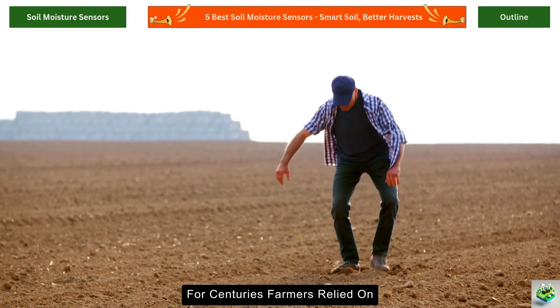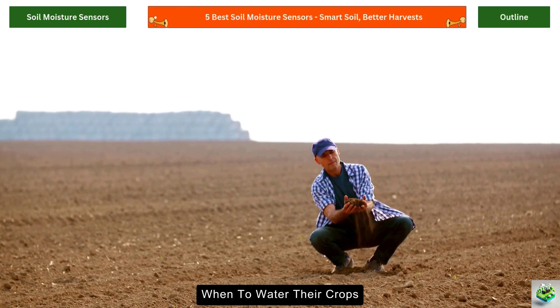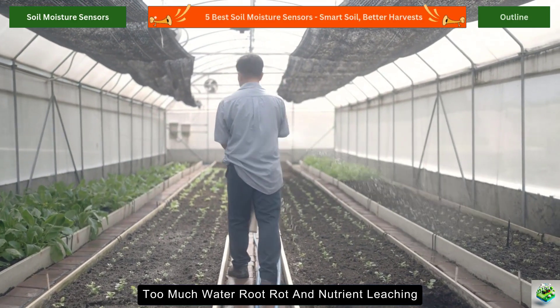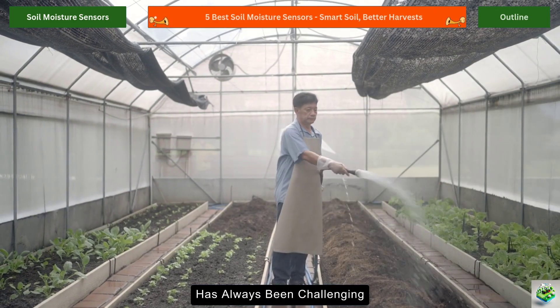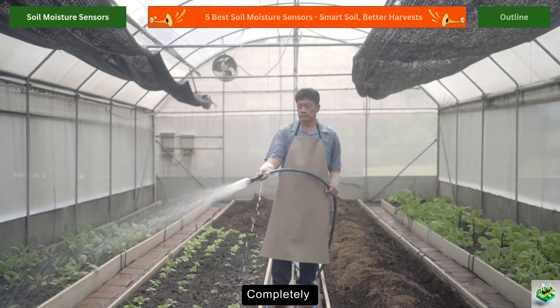Picture this. For centuries, farmers relied on intuition and experience to determine when to water their crops. Too much water? Root rot and nutrient leaching. Too little? Stressed plants and reduced yields. This delicate balancing act has always been challenging, but soil moisture sensors are changing the game completely.